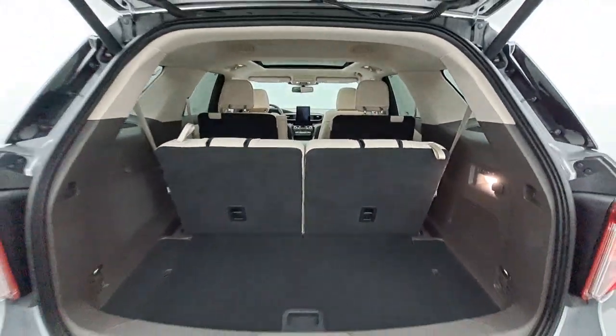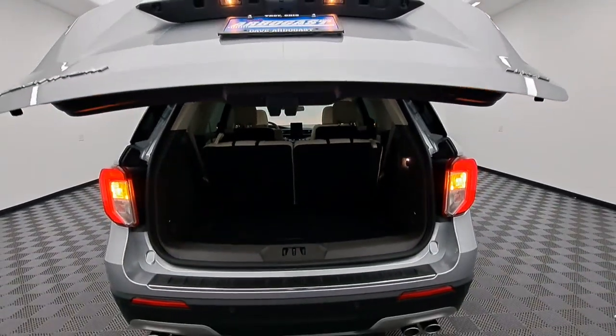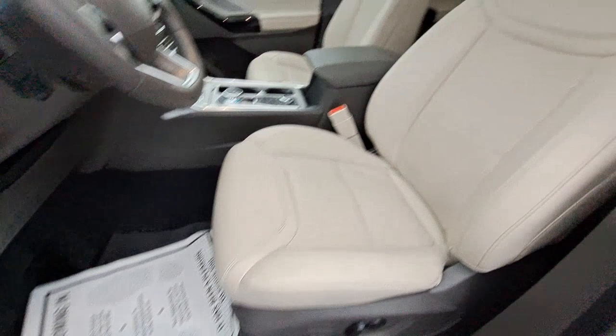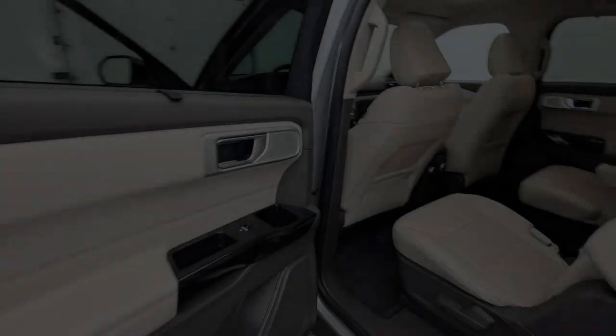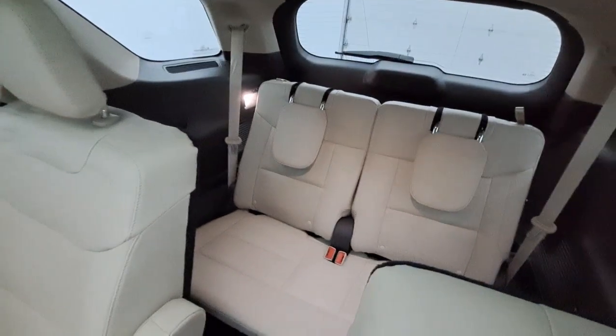Apple CarPlay and/or Android Auto, navigation system, sun/moonroof, keyless entry, heated driver seat, cooled front seat, remote engine start, and power passenger seat. Hardworking meets tall, bold, and handsome in this capable Explorer. Come in for a test drive today and see for yourself — our professional staff looks forward to giving you excellent service.